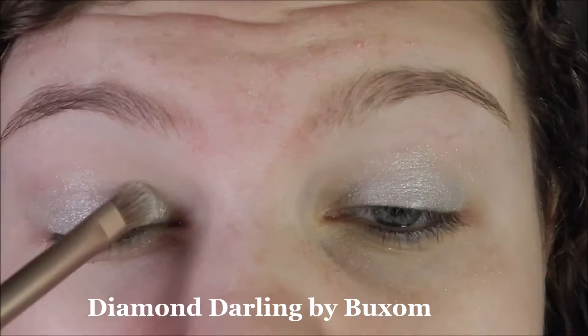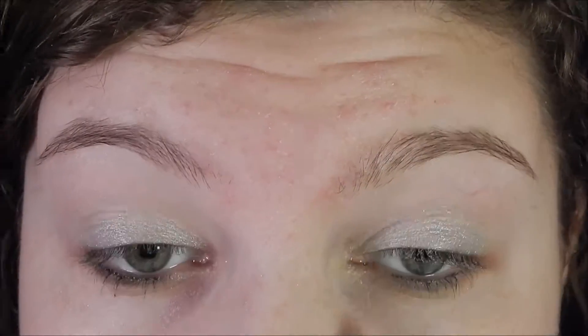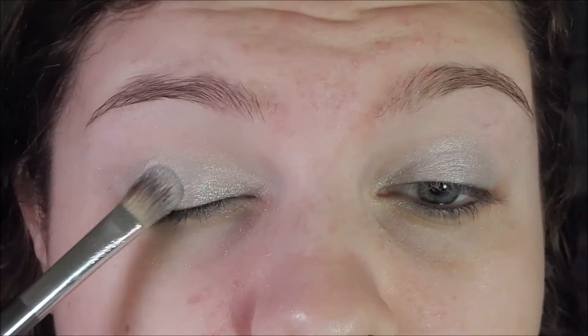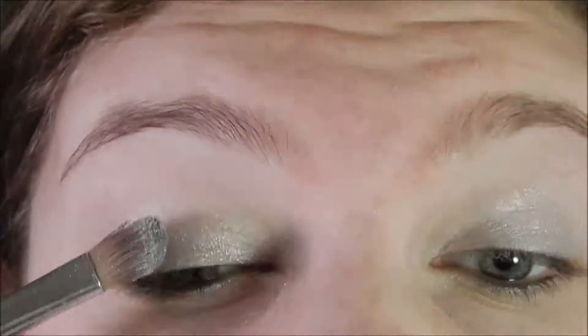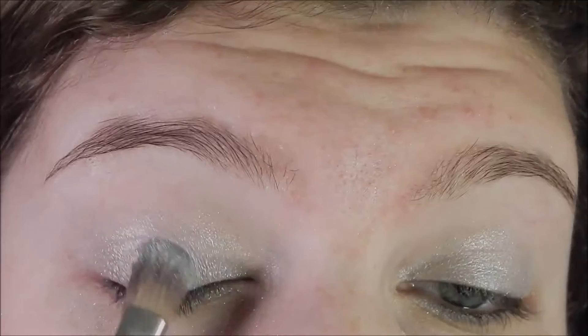I love this color by Buxom. It's amazing and it's perfect for the inner corner. I'm spraying my brush so then the silver eyeshadow can really get on the brush and stick to my eyes. It didn't really work, but in theory it's supposed to.